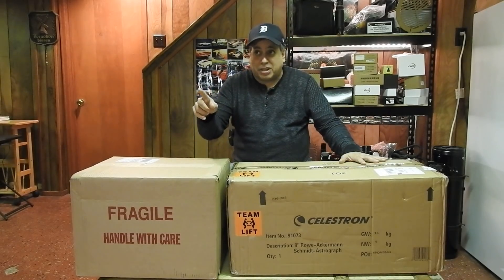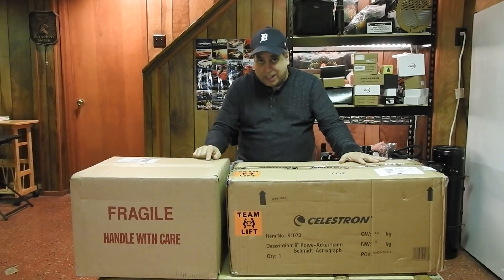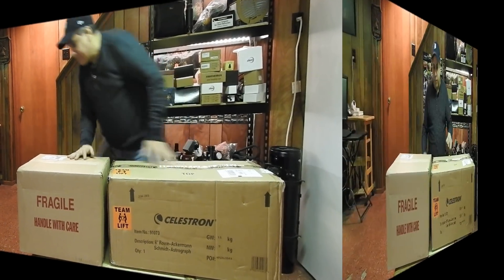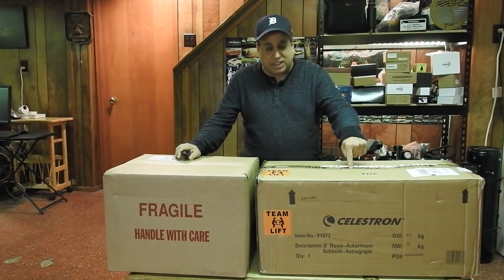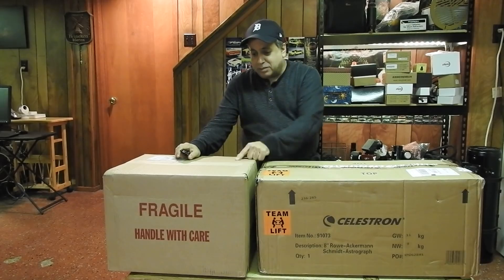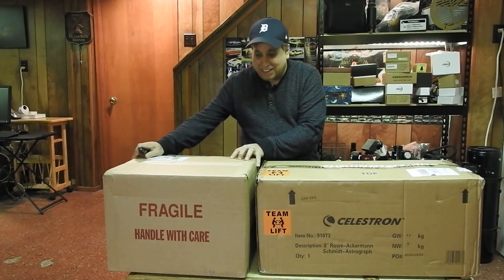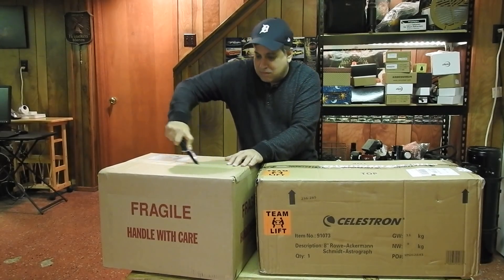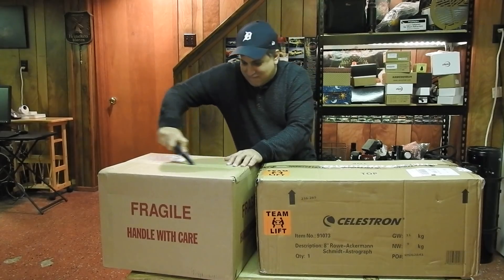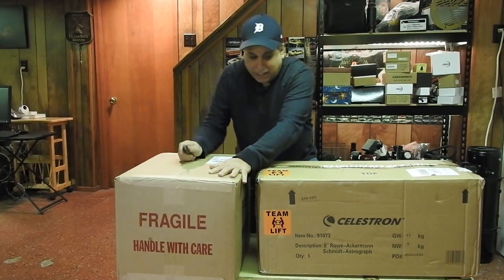I'm going to take a break because the furnace is going on and off and it's right behind the camera. Okay, so this one over here is obviously the Rasa, and this box is full of some goodies. I think I know what's in here, but let's take a look. Wow, that's really good tape. I'm glad to see the boxes look in good condition.